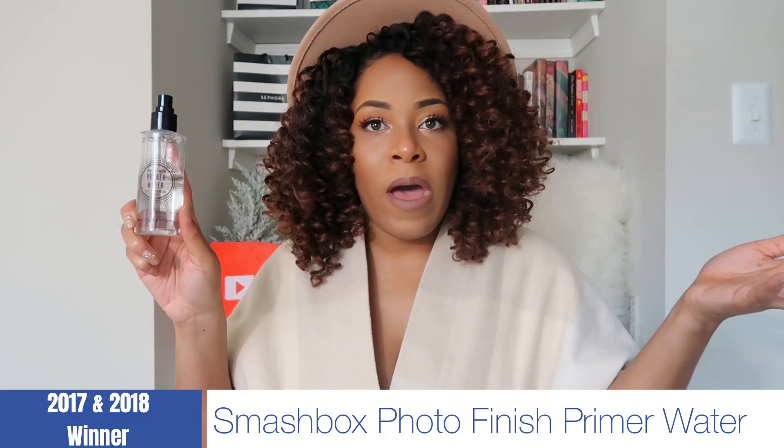Next we go into face. For face primer, the Smashbox Photo Finish Primer Water — without even looking at previous videos I know it's probably made the list several times. I love it because it's easy to just spray on and go. My face is very dry — or as my esthetician recently told me, normal skin that likes to stay hydrated. If I put any liquid products on it goes dry quickly, so I love getting all the water I can, and Smashbox Photo Finish Primer Water does that trick well.